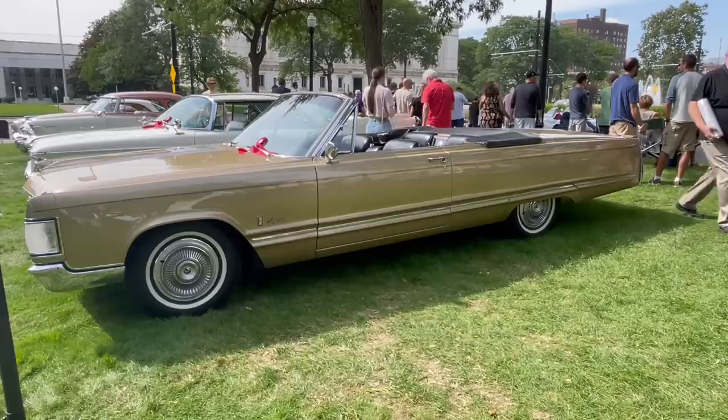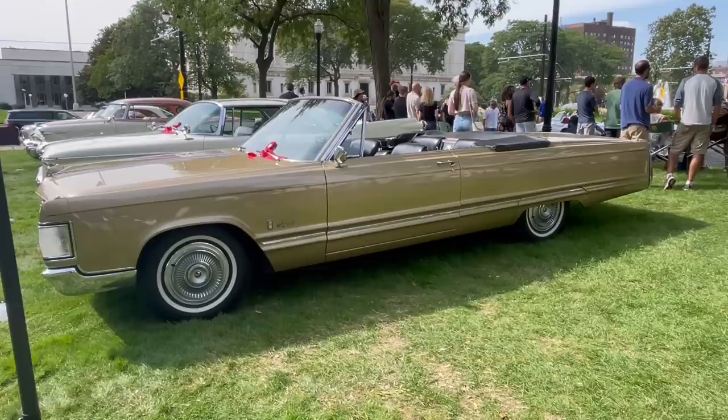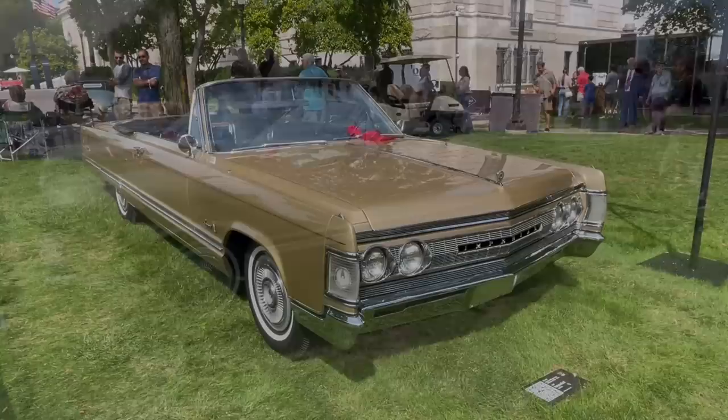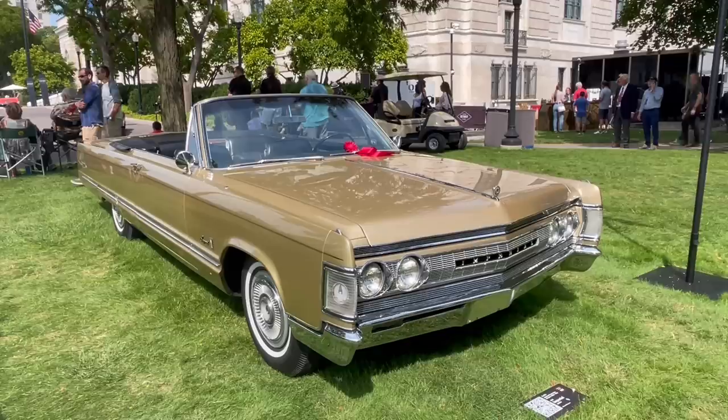Overall, a very handsome and somewhat distinctive vehicle — maybe a little stiff, but good looking. They are not overly roly-poly; they handle well and ride quite nicely. If you're looking for a more sporty-riding luxury car, you might want to consider one of these. Hope you enjoyed that look at this 1967 Imperial — thanks for watching and until next time, take care.